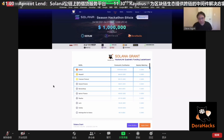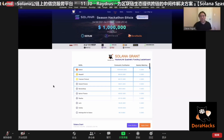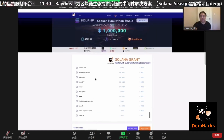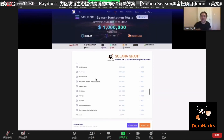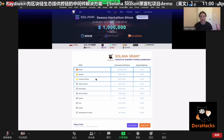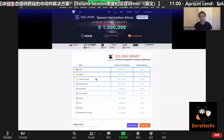As you can see on my screen right now, we have approximately 88 projects participating in the hackathon in our China track and the general Asia track. We do welcome global hackers to participate in our event.